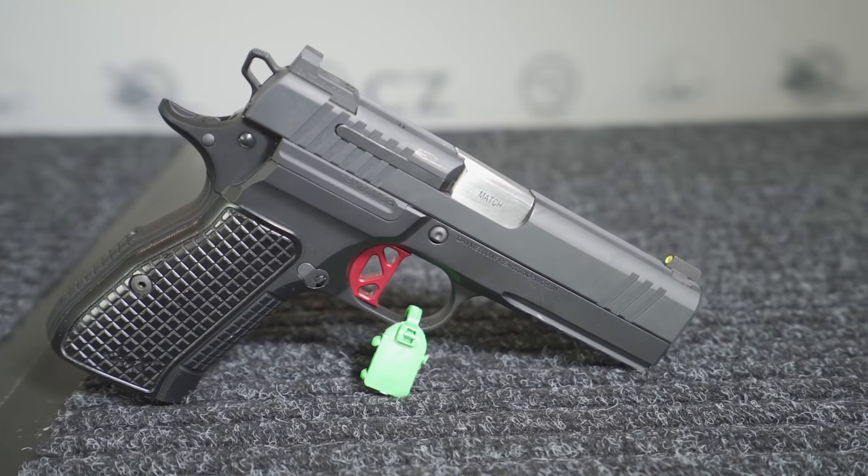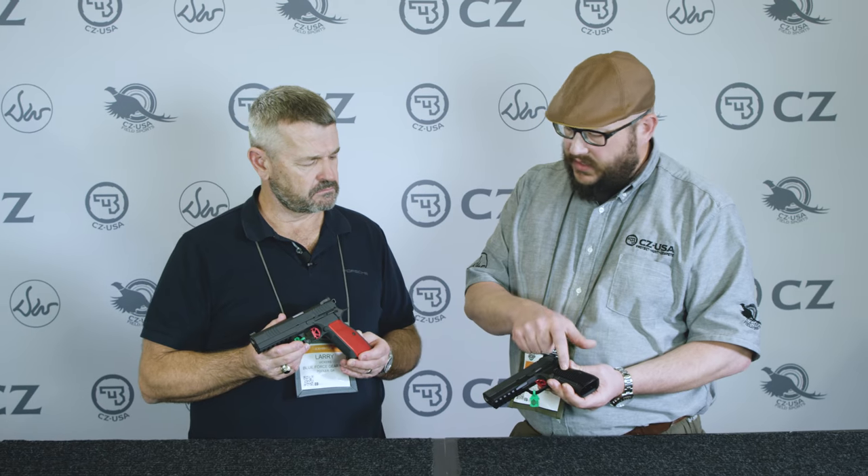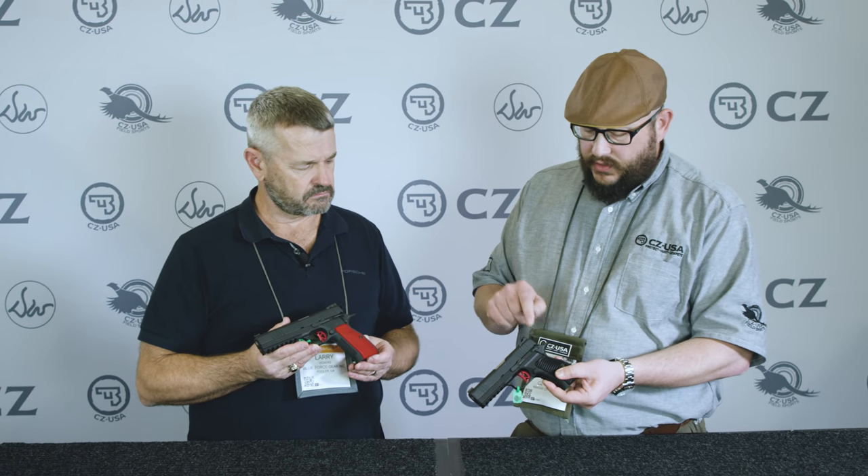The compact has a steel frame on the full-size and an aluminum frame on the compact. It uses a CZ 75 compact magazine, so a little bit thinner — still 15-plus-one — and still uses CZ 75 compact grips.